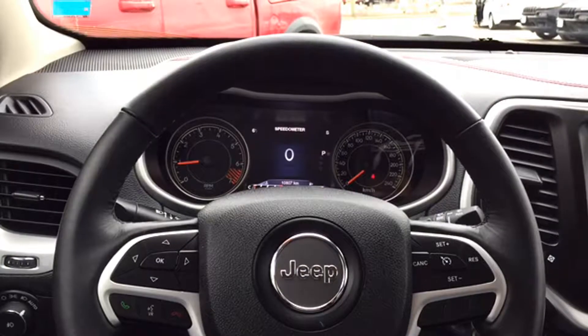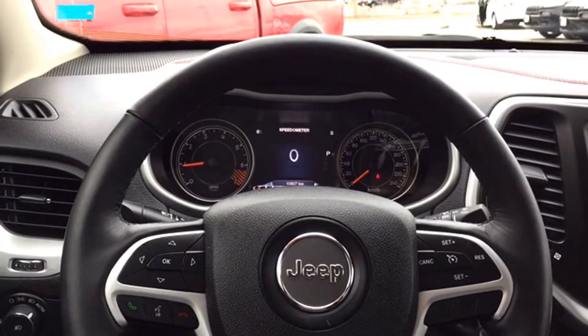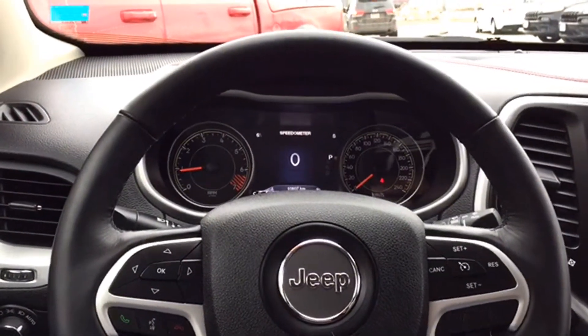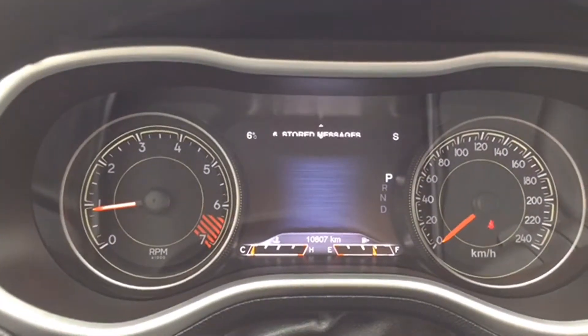Voice recognition is incredible — it lets you switch channels, send pre-formatted texts, and so much more that you need to come check out in person to believe. Last but not least are your toggle keys for the trip computer, which gives you vehicle diagnostics, basic information, and custom settings. You'll see those features when you come in for a test drive.